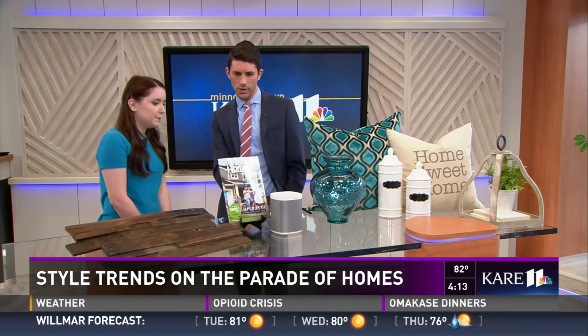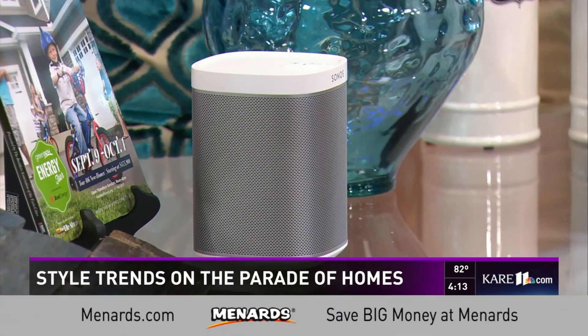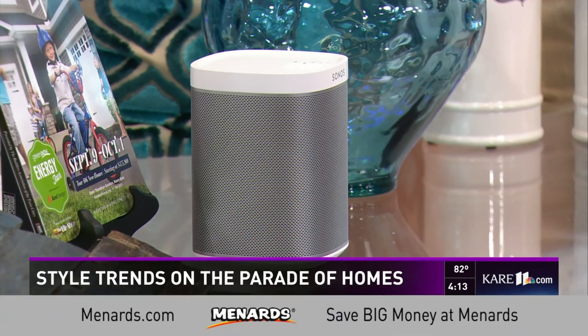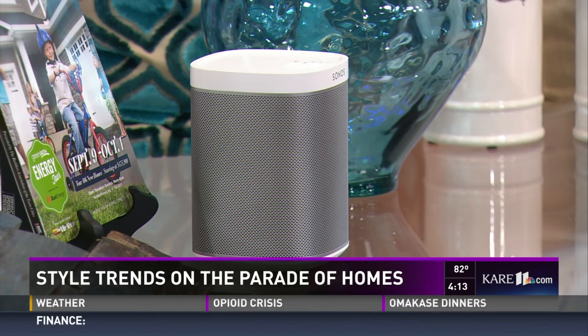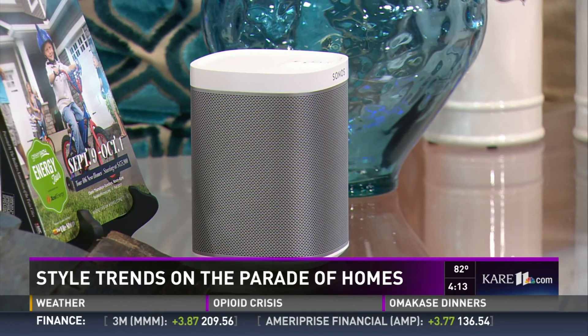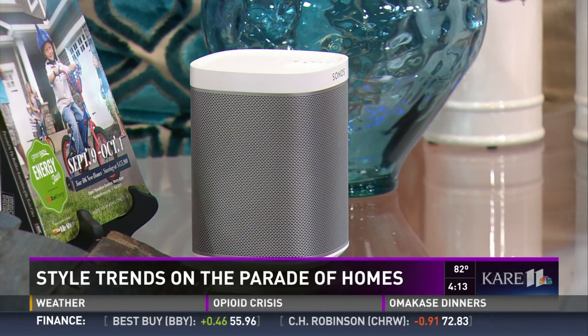Moving on to technology, which is constantly evolving — especially when it comes to homes. You'll see tons of technology throughout the homes, from fully automated homes that you can control everything on your phone, to smaller pieces where you can put speakers throughout your home and control all the sound from your phone. It's evolving like crazy.